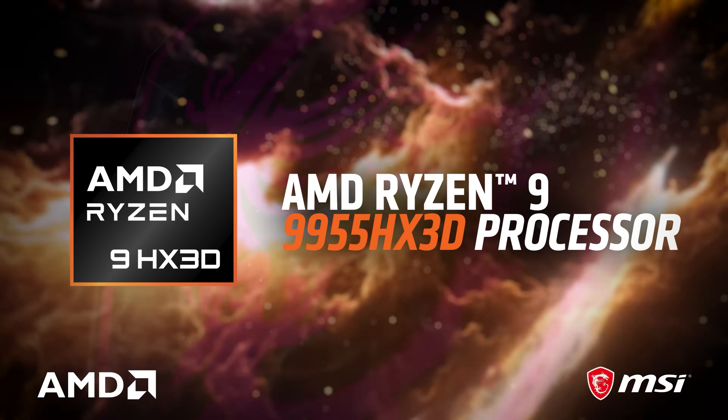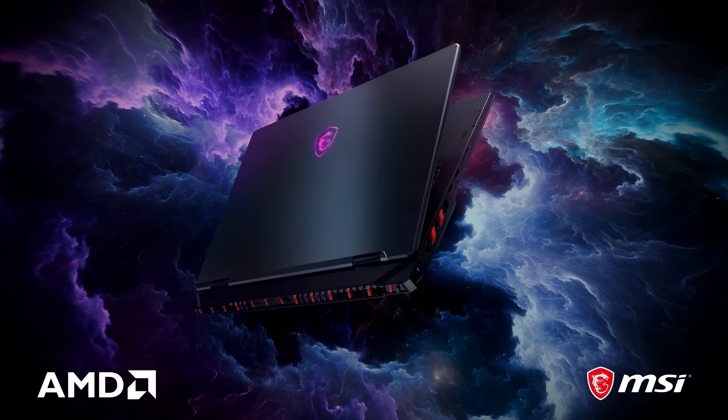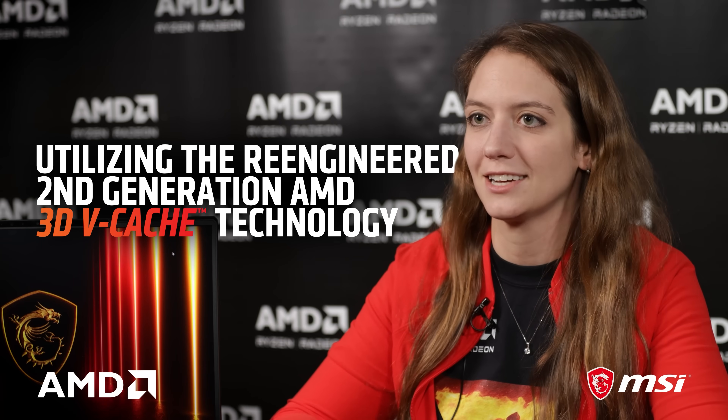MSI pairs the AMD Ryzen 9 9955HX3D with a top-tier discrete GPU. Ryzen's X3D features the latest Zen 5 architecture, where this processor utilizes the re-engineered second-generation AMD 3D vCache technology for a significant gaming boost.